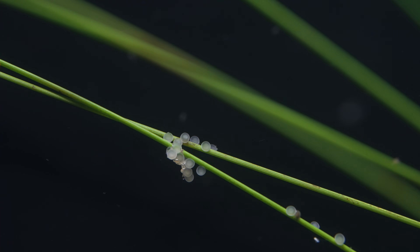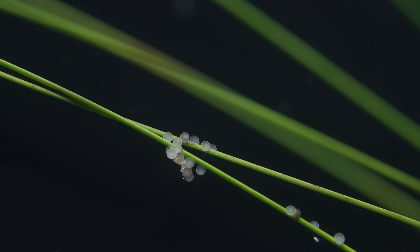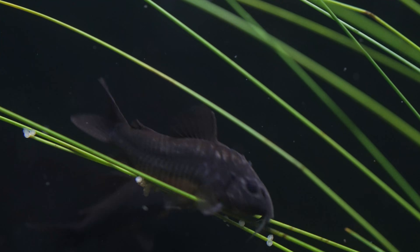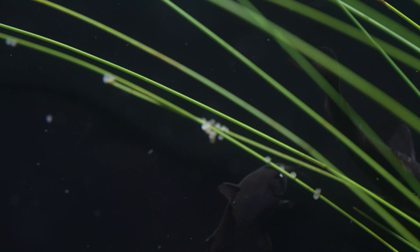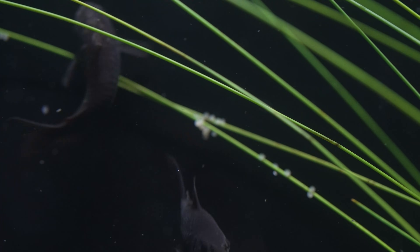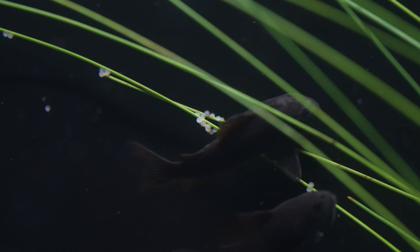They did, however, place a sizable minority of eggs on the stiff shoots of the hair grass plant. I thought this was really interesting, and I interpreted that to mean they avoided the mop not because they have no interest in plants, but because they want a more solid structure to place their eggs on. Good to know.